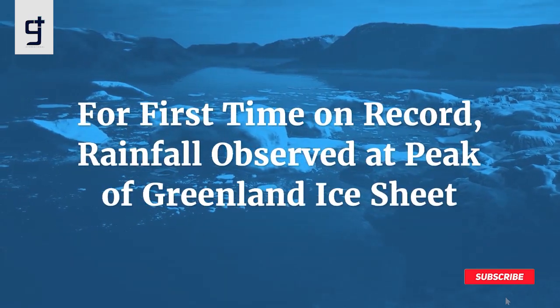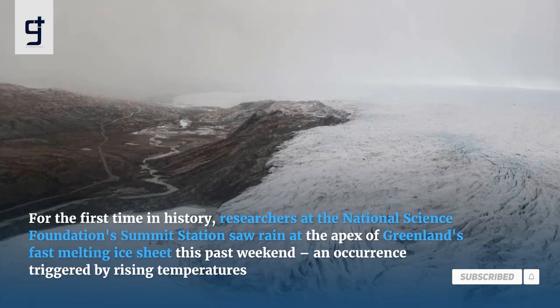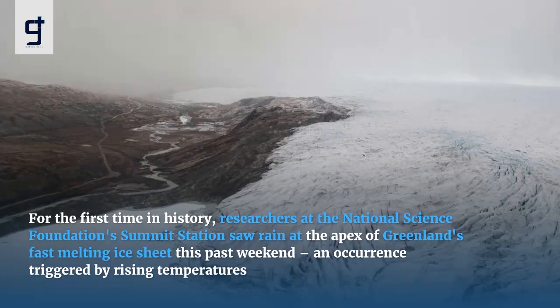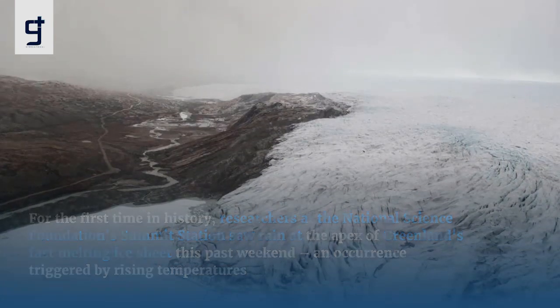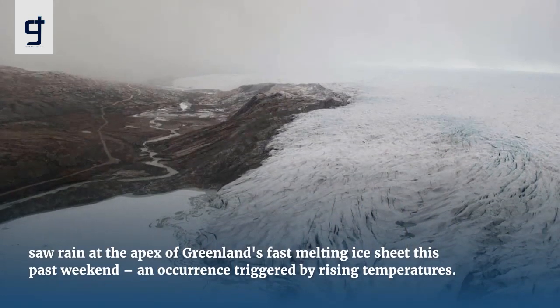For the first time on record, rainfall was observed at the peak of Greenland's ice sheet. For the first time in history, researchers at the National Science Foundation's summit station saw rain at the apex of Greenland's fast-melting ice sheet this past weekend, an occurrence triggered by rising temperatures.